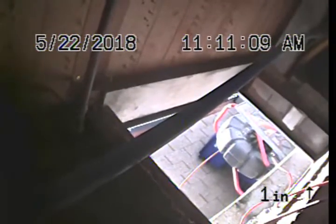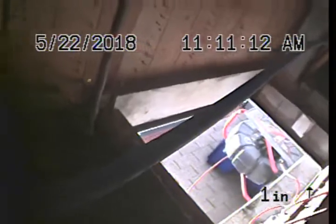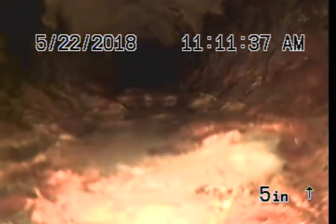Express Sewer and Drain at 1950 8th Avenue, Sacramento, conducting camera inspection from clean out inside crawl space. AVS clean out into cast iron piping.